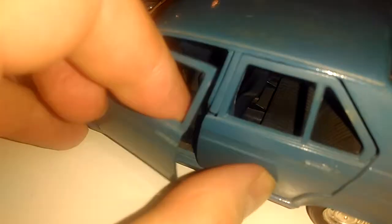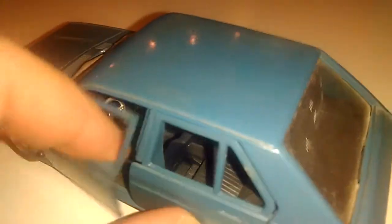Steering wheel, gear stick, all the doors are openable.